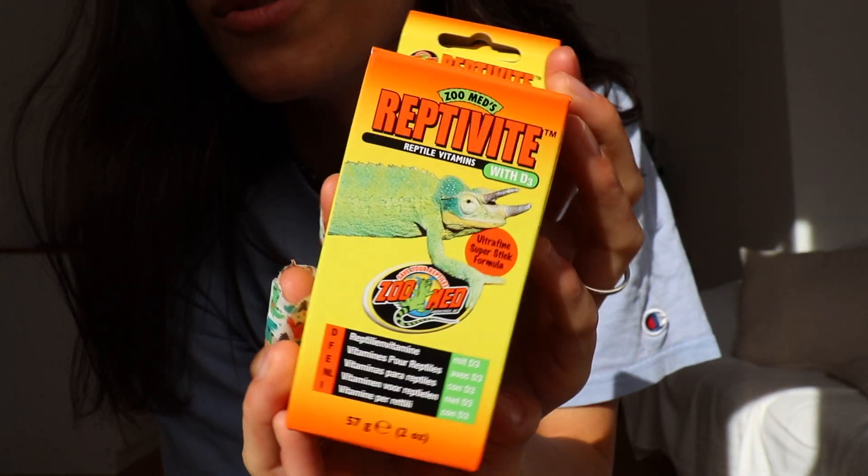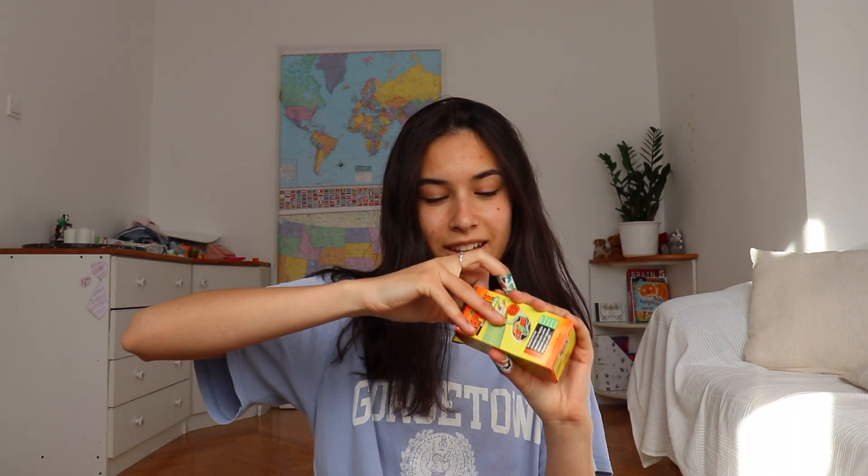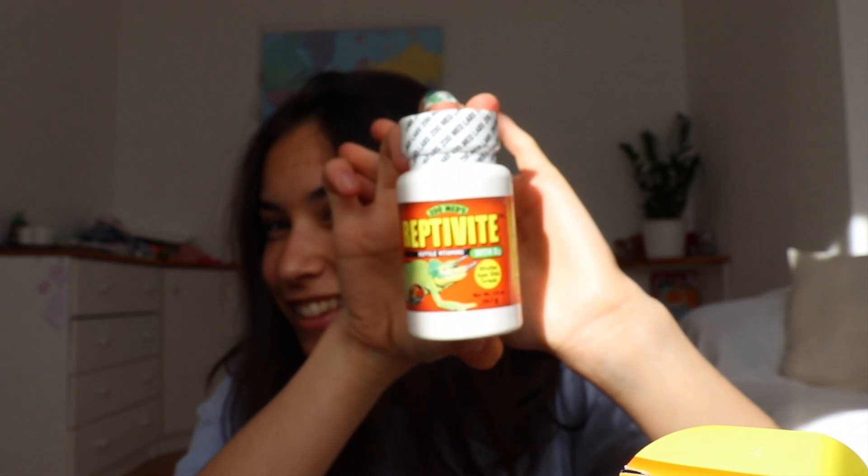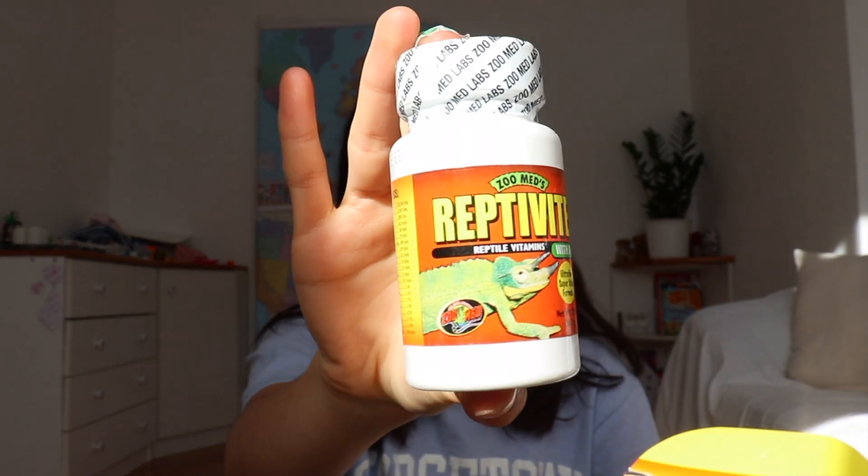I'm actually going to open this because I want to see what it looks like. It's just powder — yeah, it is powder — and I'm going to dust the food in this. The next thing I got are these plants. I got two of these for now and I will be getting more.